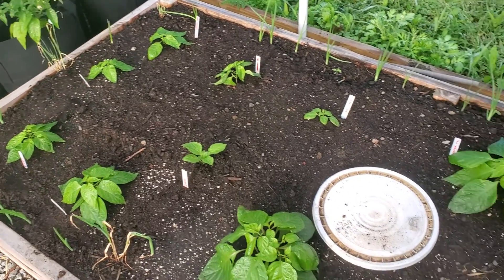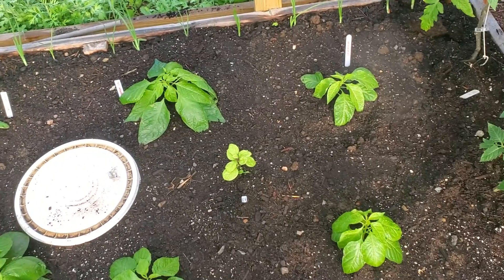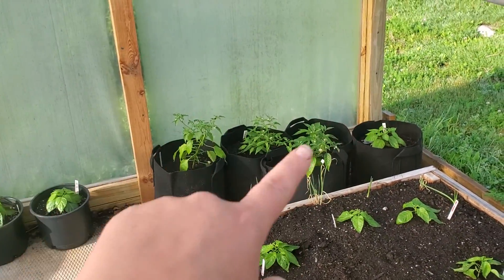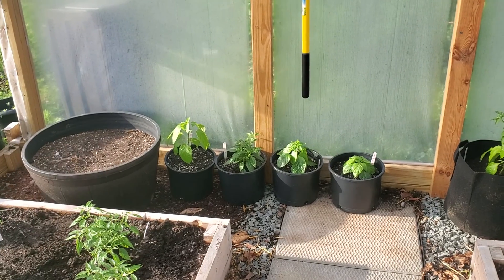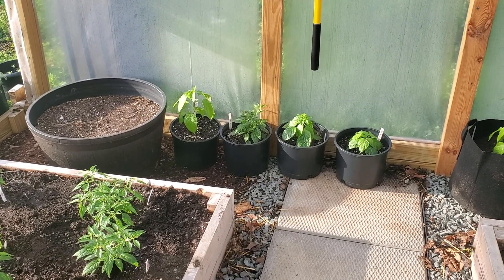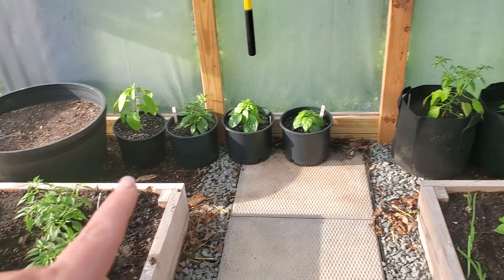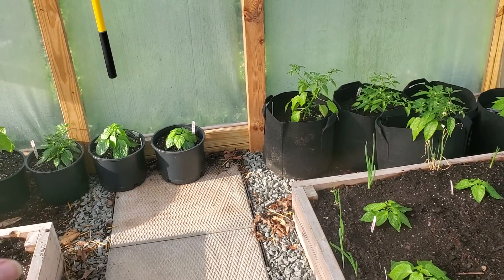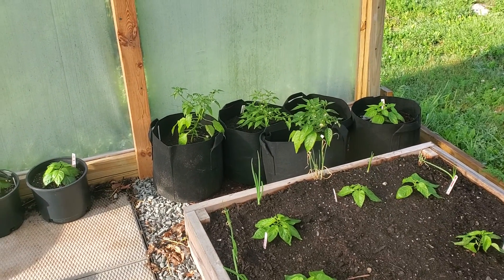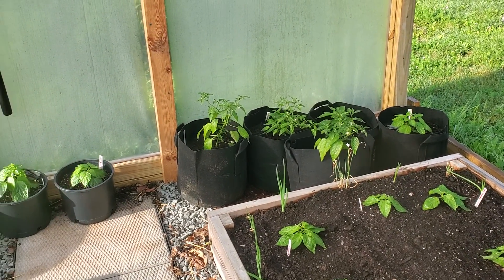So that's the greenhouse pepper beds for this year. We're also going to have probably a couple larger pots we're going to put in here that should fit about three peppers each, which will house the Fatalis, the ghosts, and potentially like a Burmese bird or another Thai or something. These bags will go outside to the rest of the grow bag area.